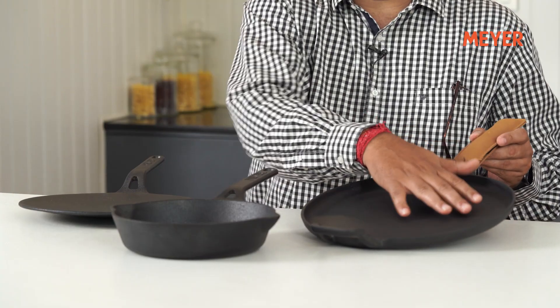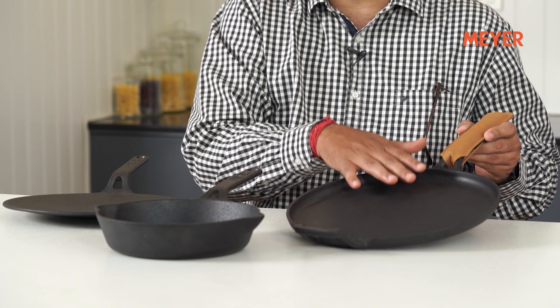This set is perfect for you — a great cast iron combination of three cookware. You have a 26 cm curved tawa, perfect for Indian staples like roti, paratha, and cheela. Then you've got a 20 cm skillet with depth so you can make gravies in it and reheat your food. This one is my favorite: the 28 cm flat dosa tawa.